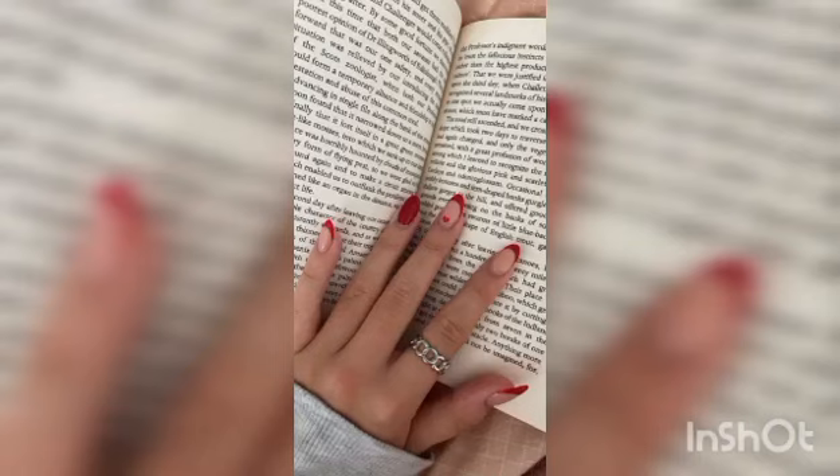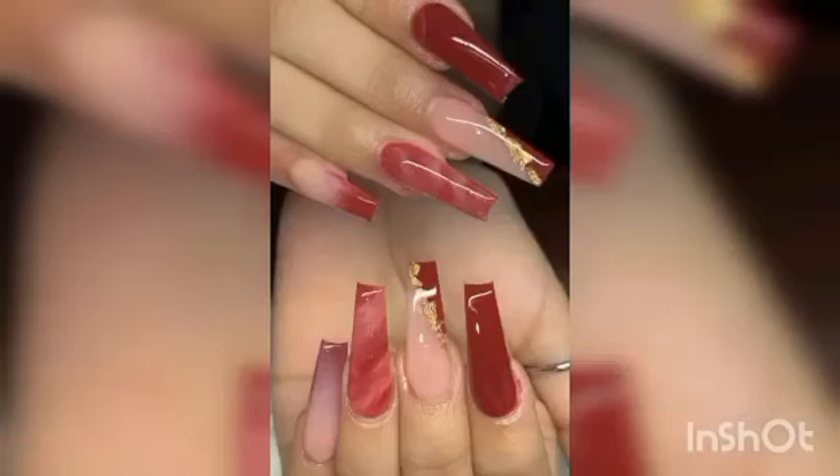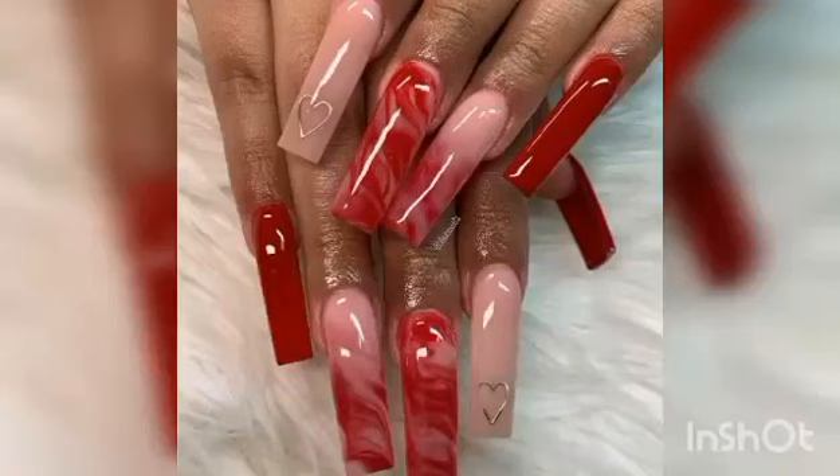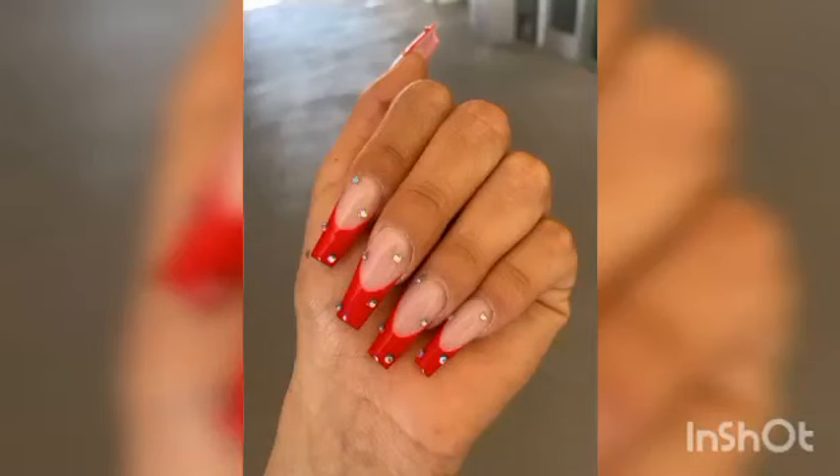Red never has this problem. Red is bright and put together, but adaptable to whatever style you are looking for on the day. It's the manicure chameleon. No wonder red has been one of the most popular manicure colors of all time, and that isn't changing anytime soon.